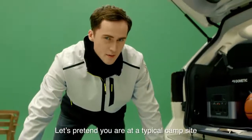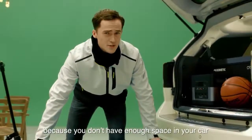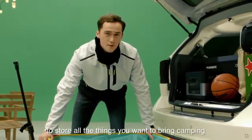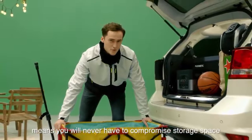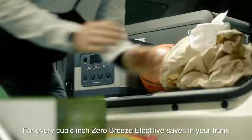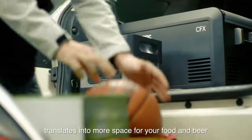Let's pretend you are at a typical campsite. You just finished setting up a table and a tent for your family, but you're a little upset because you don't have enough space in your car to store all the things you want to bring camping. But don't worry — the compact nature of the ElecHive means you will never have to compromise storage space. For every cubic inch the Zero Breeze ElecHive saves in your trunk, it translates into more space for your food and beer.